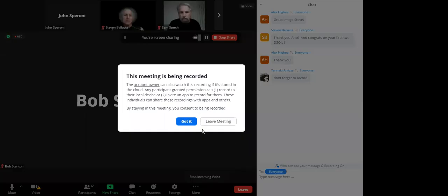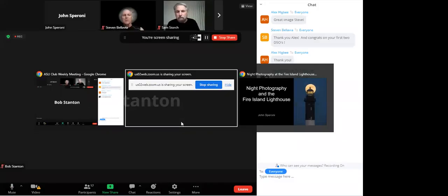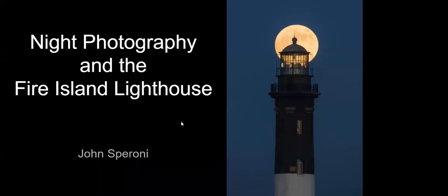This meeting is being recorded. Can one person at home speak up just to confirm that we can hear you? Hi John. Yes, okay great. My talk tonight is going to be on my night photography, mostly at the Fire Island Lighthouse.